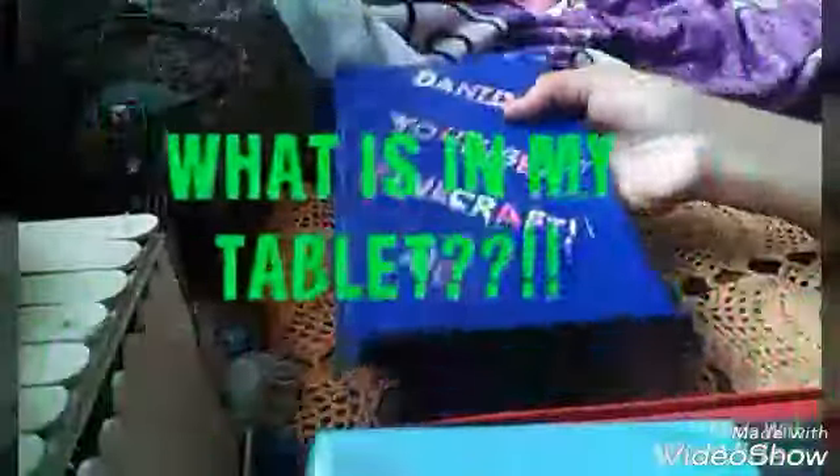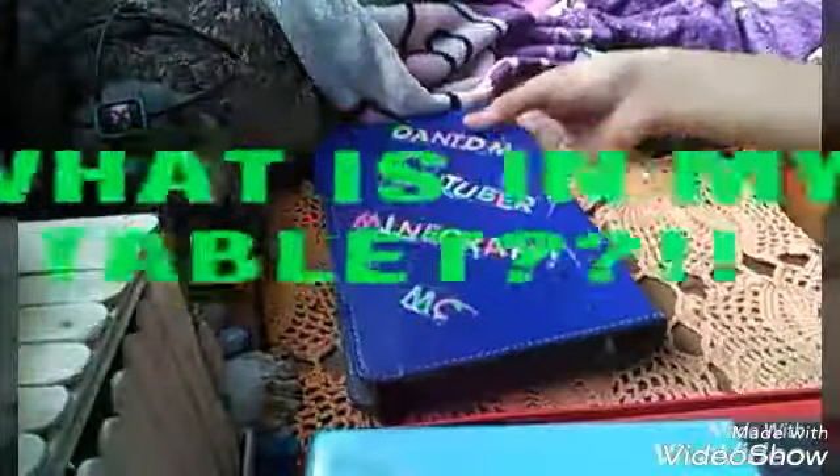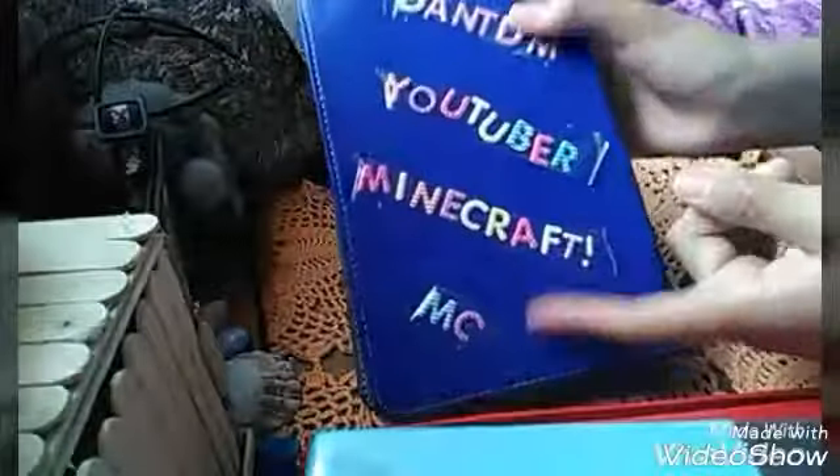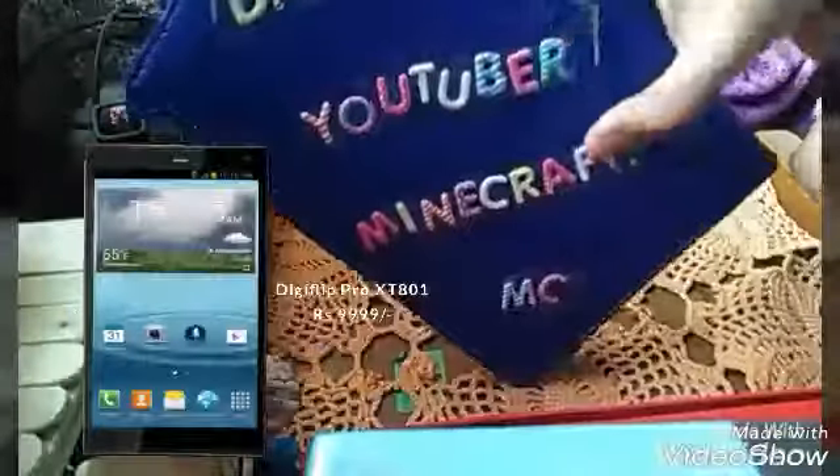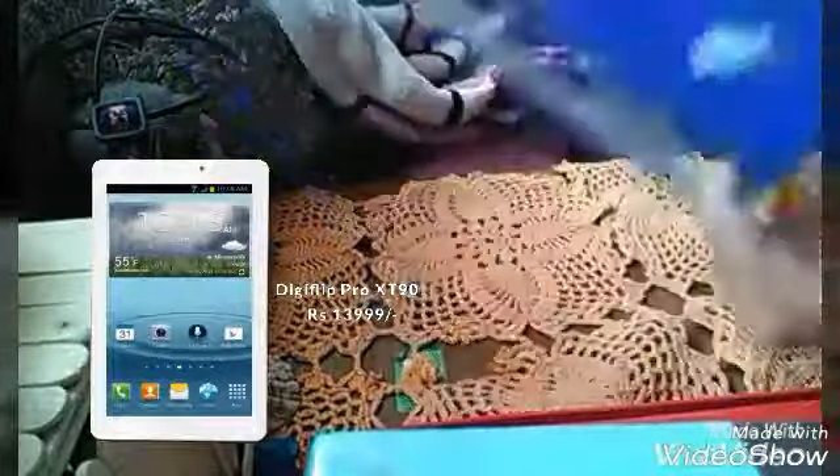The first thing is my cover — my tablet cover — and there are stickers. It says here 'Jankyam', 'YouTuber', 'Minecraft' — and MC also stands for Minecraft. On the front we have 'BGF', which means Best Girl Friday, and there is a love symbol, a smiley face, and Paris.